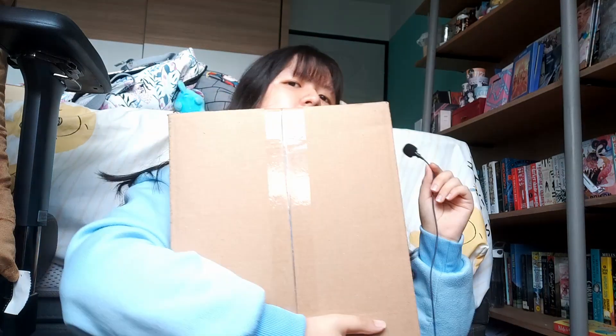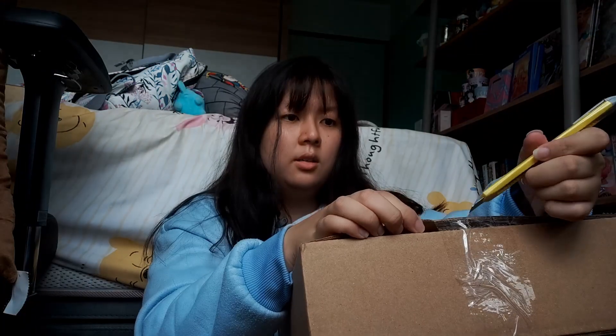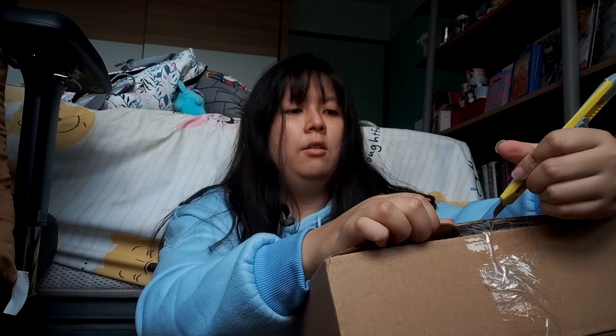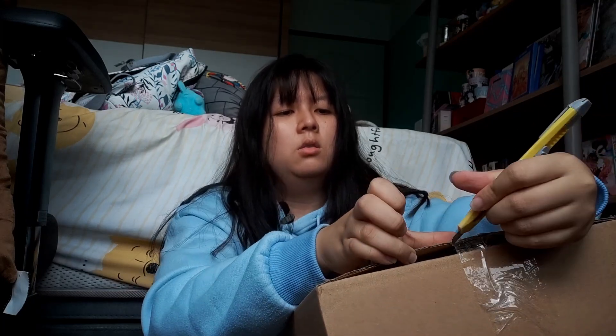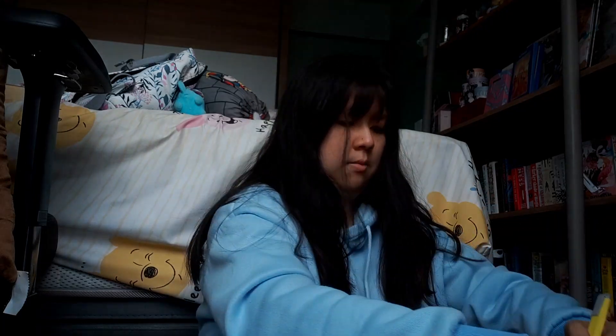Let's unbox this big guy together — it's not that big actually but it feels a bit heavy. Before we officially get started, if you'd like to see more of such videos, consider subscribing to my channel and give me a thumbs up so I know you want more of these videos. I'm doing something very not advised so please be careful when using a penknife — not like how I'm doing it now.